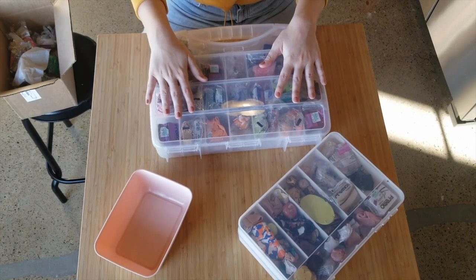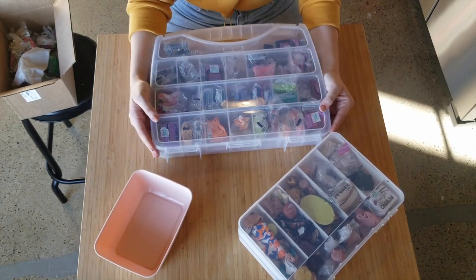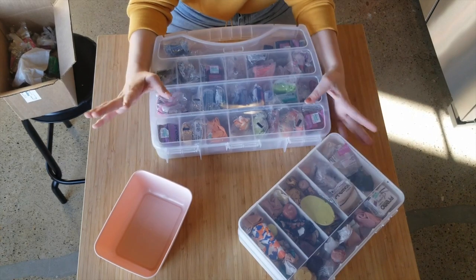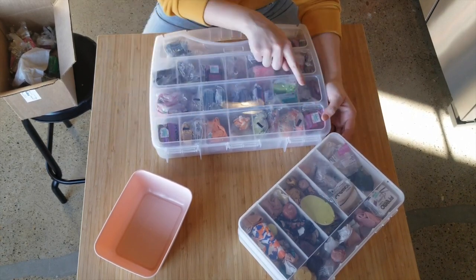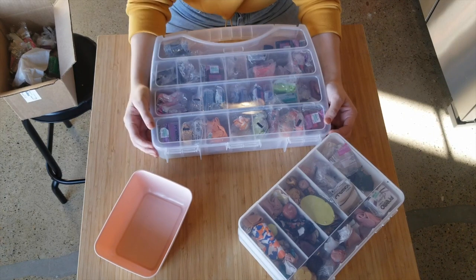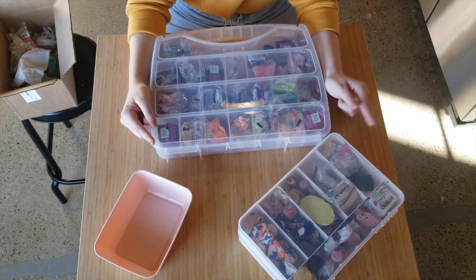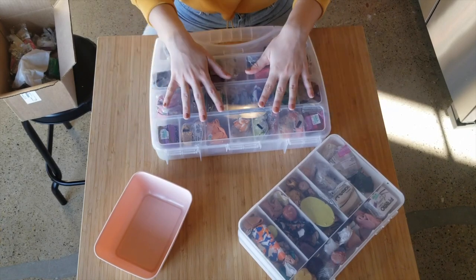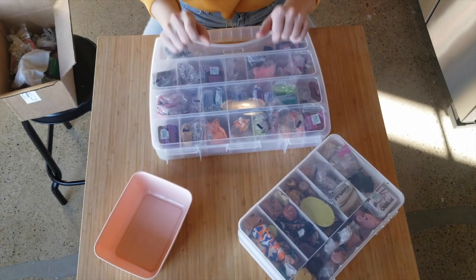Now is the less satisfying part — all of the open clay and scraps I've got to organize in these little bins by color. It's not as satisfying as seeing all those new fresh blocks organized in their containers, but it's got to be done, so let's go.